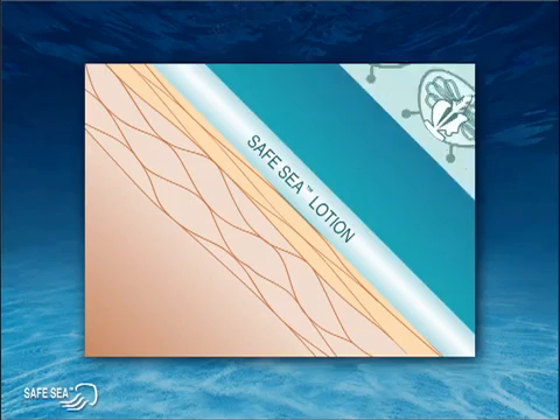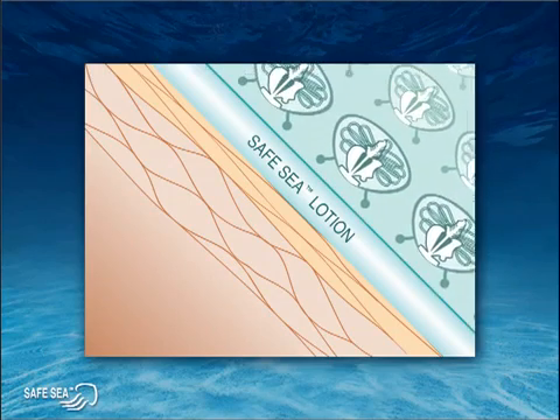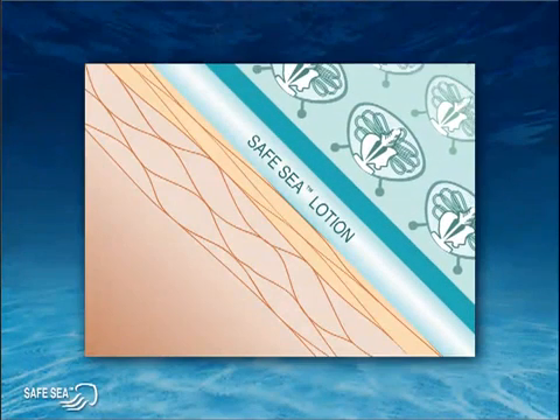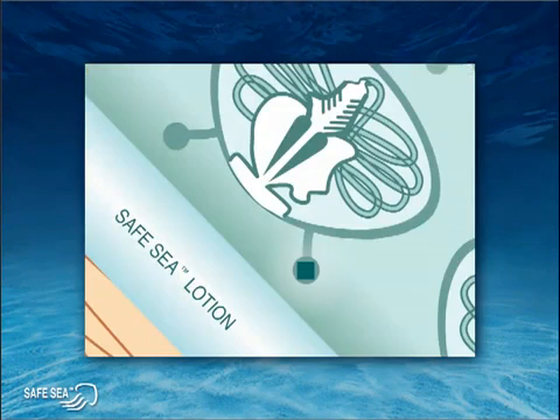First, SafeSea causes tentacles to slide off the skin, preventing sufficient contact between tentacle and skin. No contact, no sting. Then, SafeSea inhibitors — represented here by the green squares — confuse the cell sensor into thinking it's touching fellow jellyfish rather than your skin.